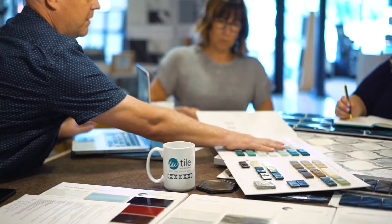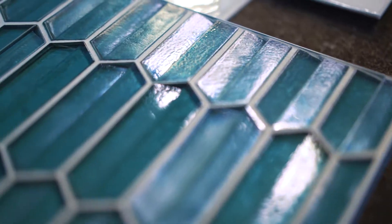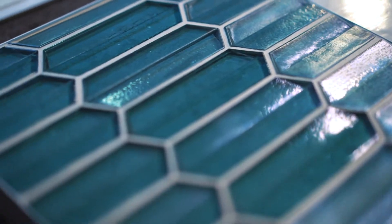Cast glass comes in four finishes: iridescent, non-iridescent, matte finish, and also a texture finish. The texture finish is a gritty texture that meets coefficient of friction, meaning it's suitable for floor application — shower floors, powder room floors, even kitchen floors.